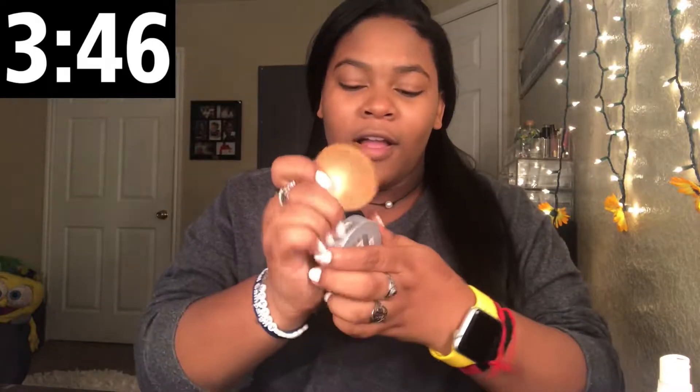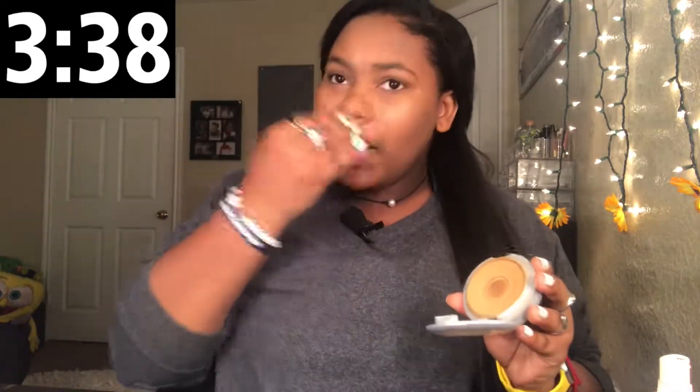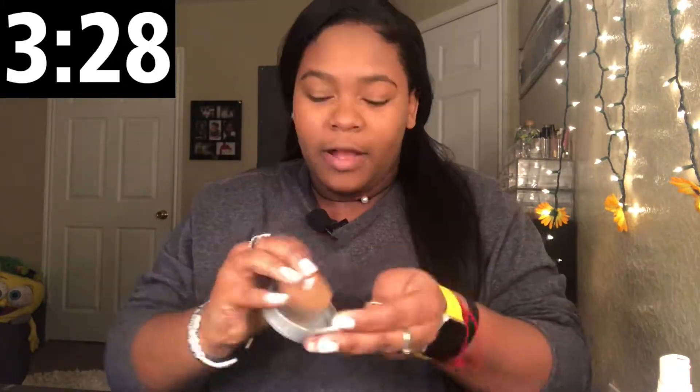Powder — L'Oreal powder, True Match. Ew, I did not blend in my concealer. It's all white and patchy. I'm trying, I don't have time. I'm stressing big time.